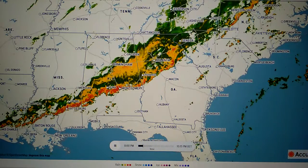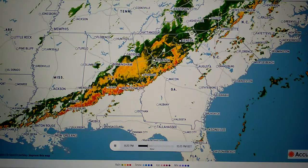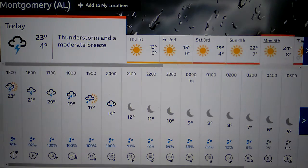This is Tornado Light. You can see F3 and F4 tornadoes across the south of North America right now. This is the forecast — you can see the thunderstorm lightning; they're going to be quite intense.